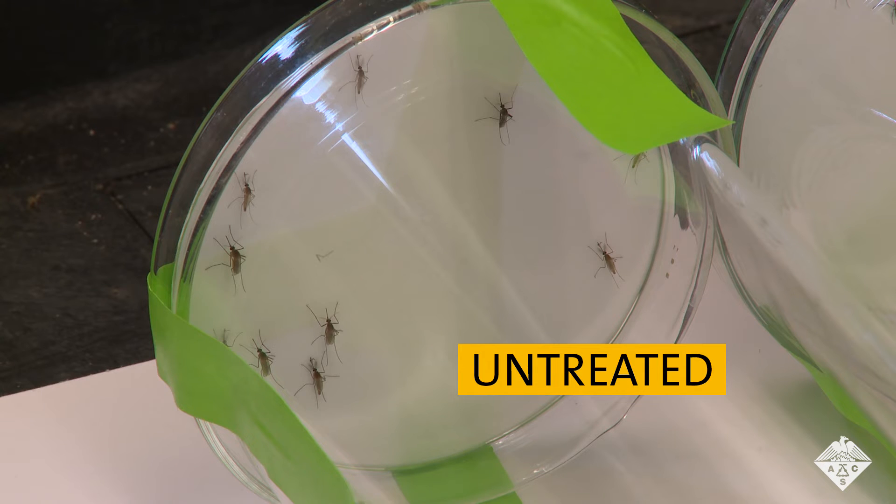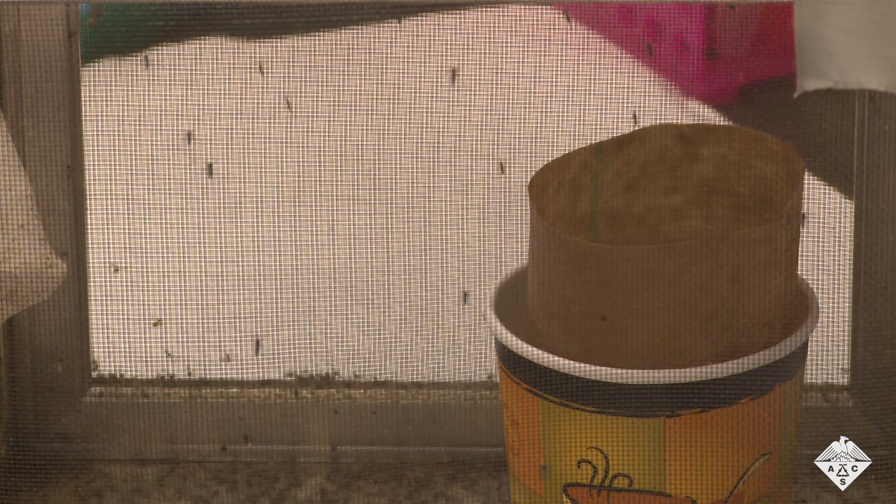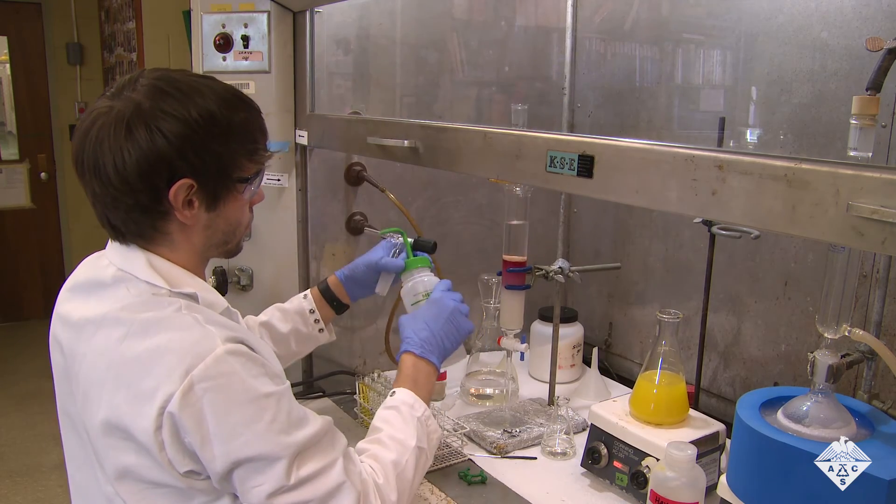With this method, the researchers tested the repellents with Culex pipiens, the northern house mosquito, which is most closely linked to West Nile transmission in the Midwestern U.S., Aedes aegypti, the yellow fever mosquito, which is also known to transmit the Zika and dengue viruses, and Anopheles gambiae, which transmits malaria.